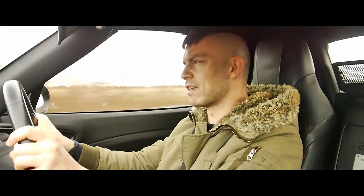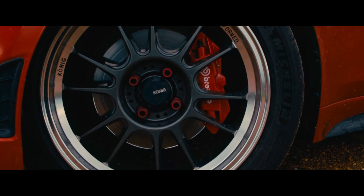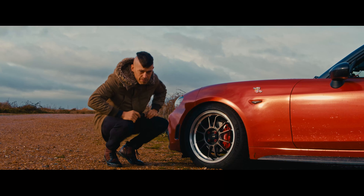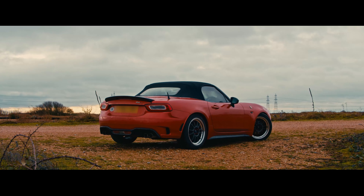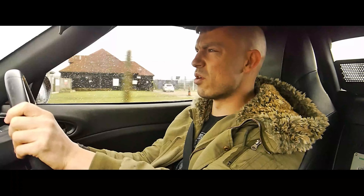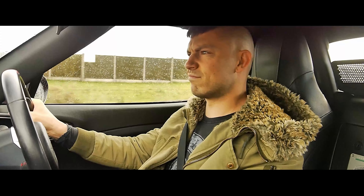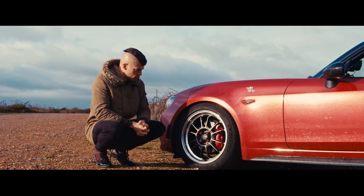We've got a Konig lightweight flow-formed alloy on here. We've also got Brembo brakes up front. We're using a Michelin 225/45/17 on the front, and the same 225/45/17 on the rear as well — so it's got a square setup. We'll see how that works out on the road. The brakes on these kind of cars are usually sufficient — you should have a decent pad and disc on there, and you don't want to add weight. These feel like they've got a lot of bite.